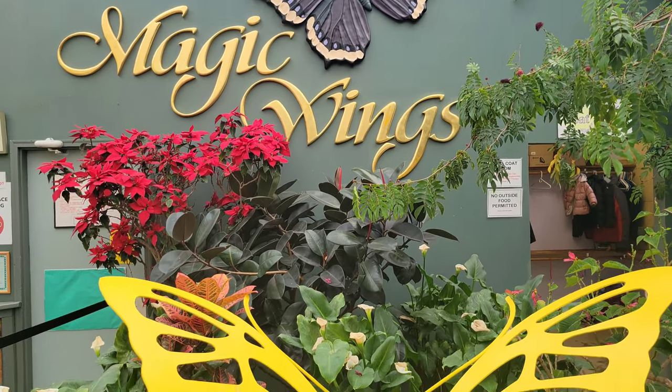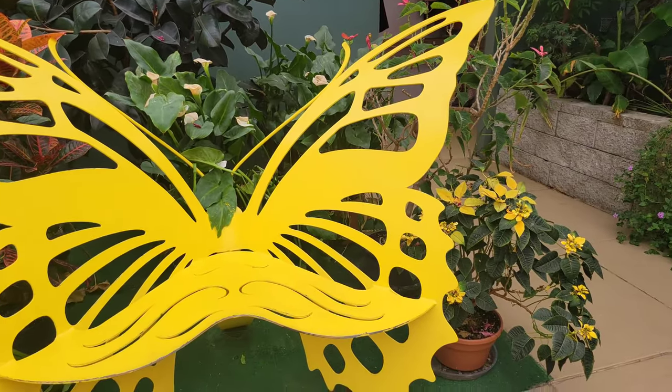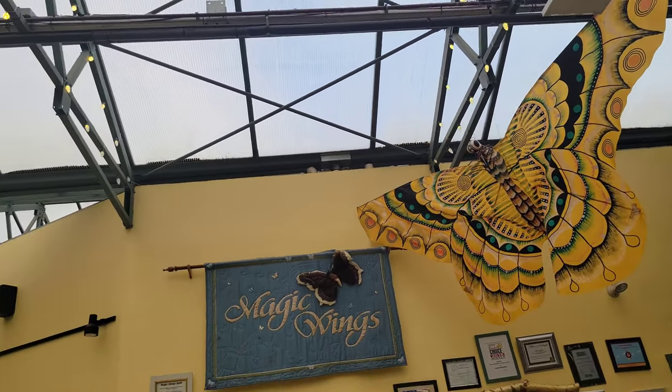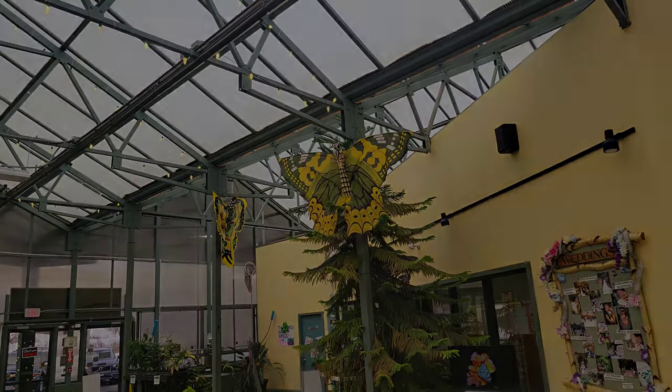We are going to see a butterfly wings park. It is Magic Wings. At the entrance, there are photo booths. There are photos.